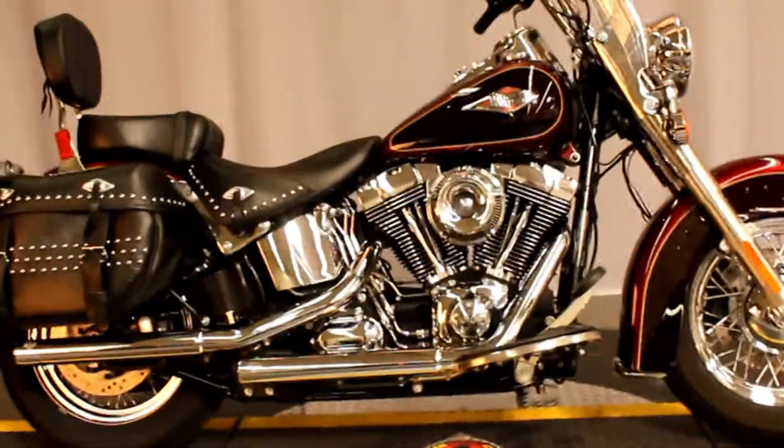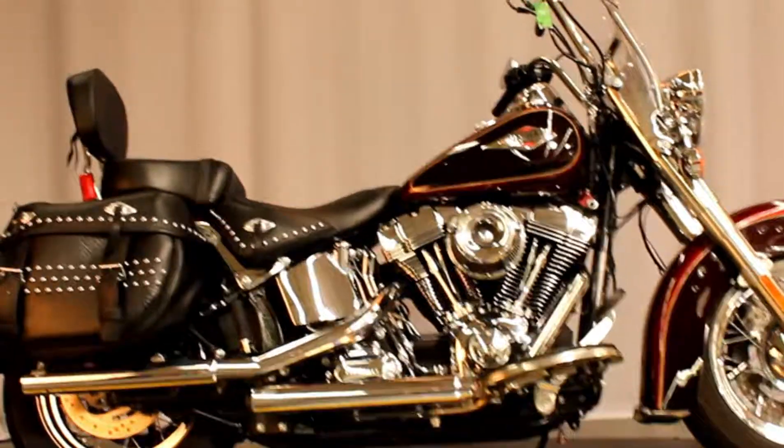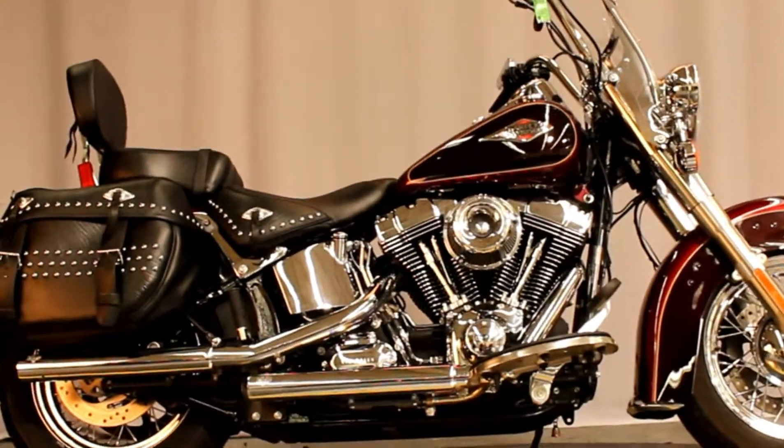Seven days a week at Biggs Harley Davidson in San Marcos.